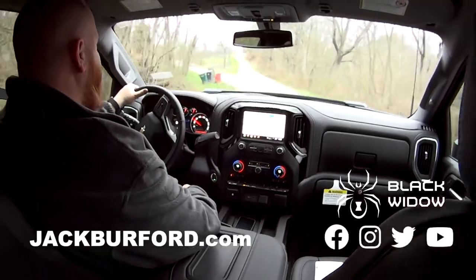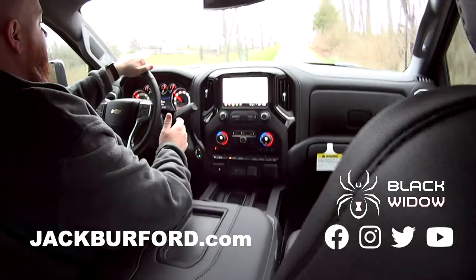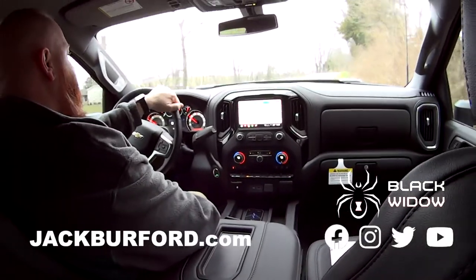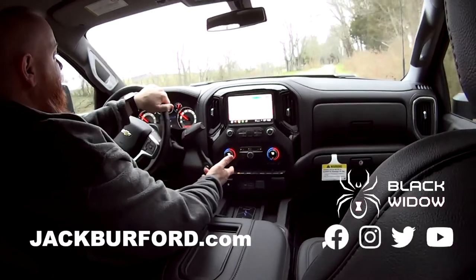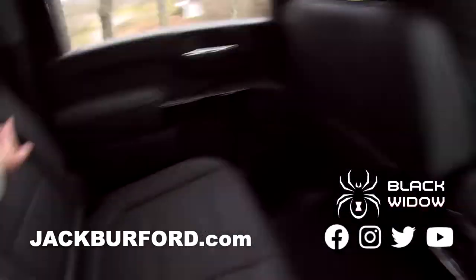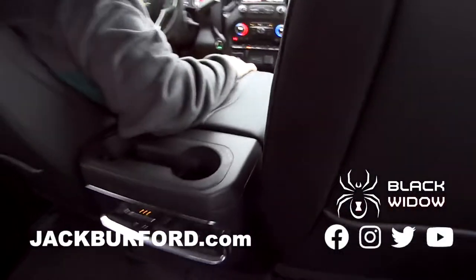For a lifted 2500 truck, this rides really smooth. All kinds of storage back here, the headspace is great. You can literally take off across the country and not miss a beat — it rides good, drives good, and it's diesel. You can't even hear the diesel. Exactly — this is a nice machine.